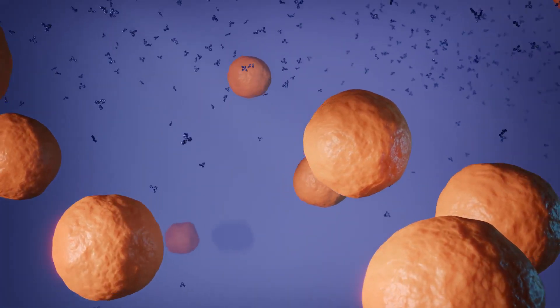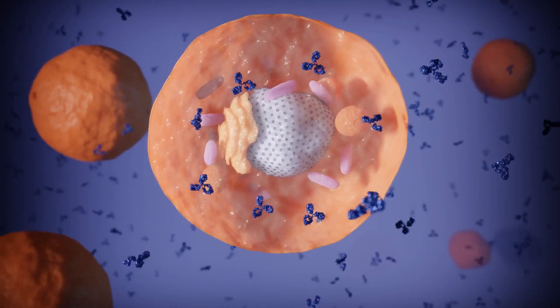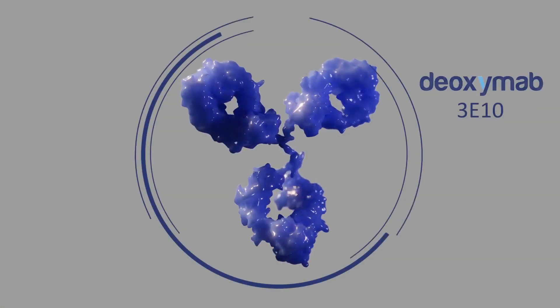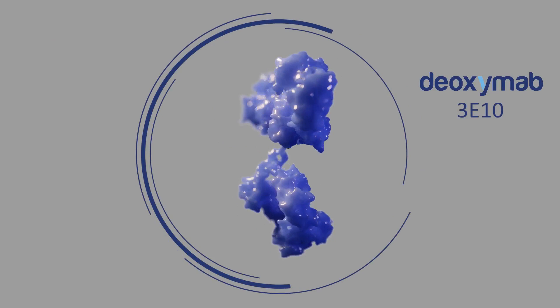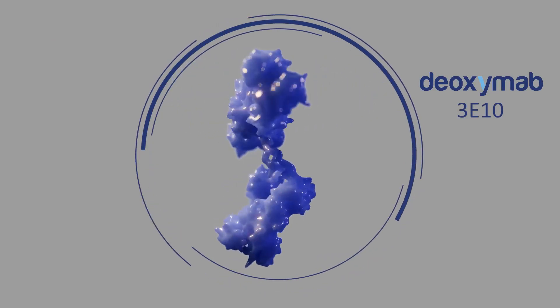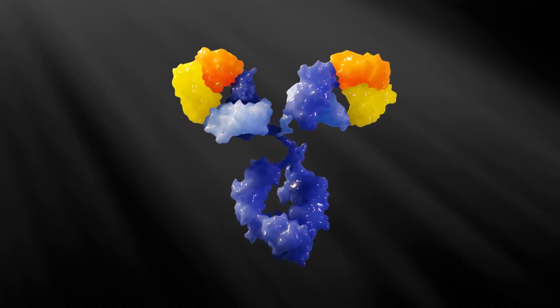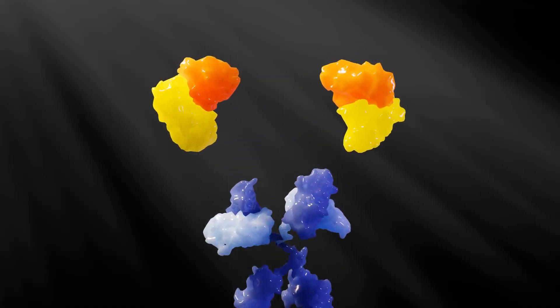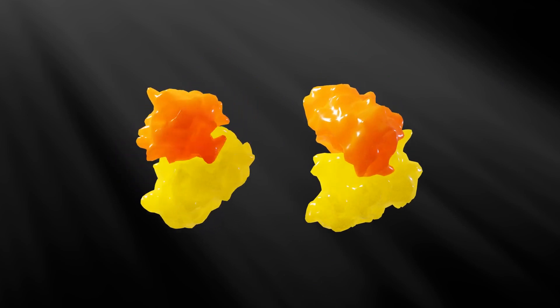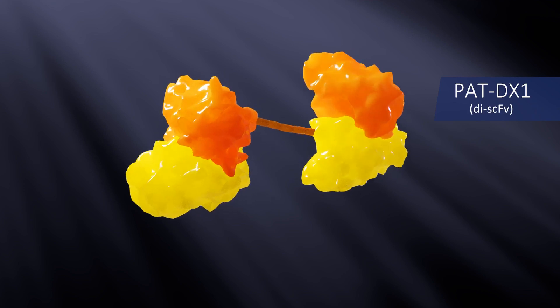Combining the high specificity of antibody therapeutics with the unique ability to penetrate cells and bind DNA, PATRIS's deoxymab platform is a powerful new technology in the fight against cancer that harnesses many of the most promising antibody development approaches. PAT-DX1 is a smaller, optimized form of deoxymab 3E10 that's been configured as a divalent single-chain variable fragment, or DiSCFV.